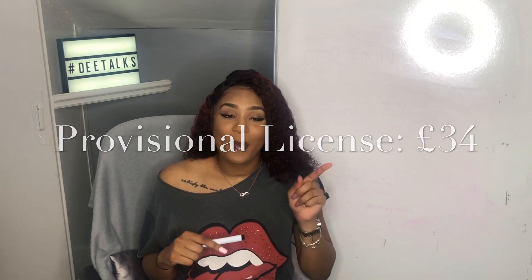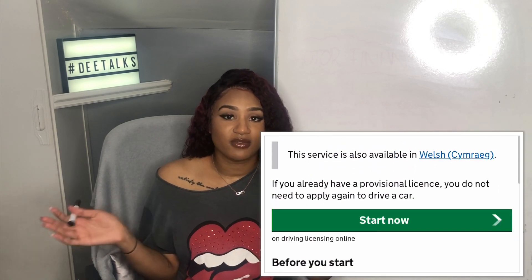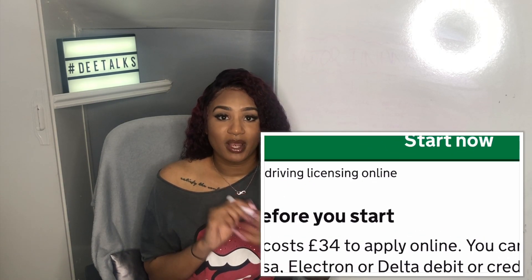Step one: you're going to want your provisional license, and that is going to cost you £34. It's on the government website and you apply for it online.